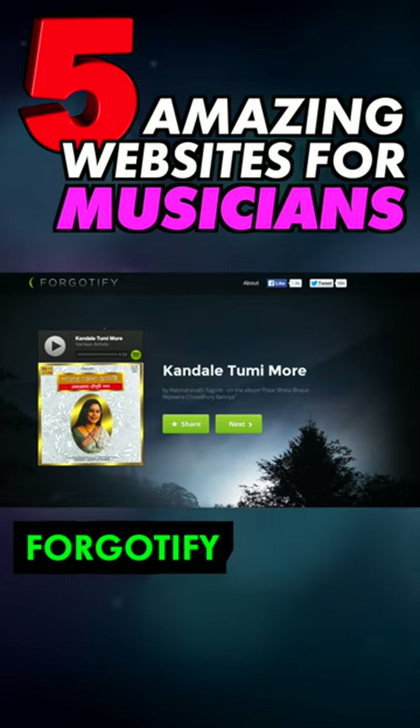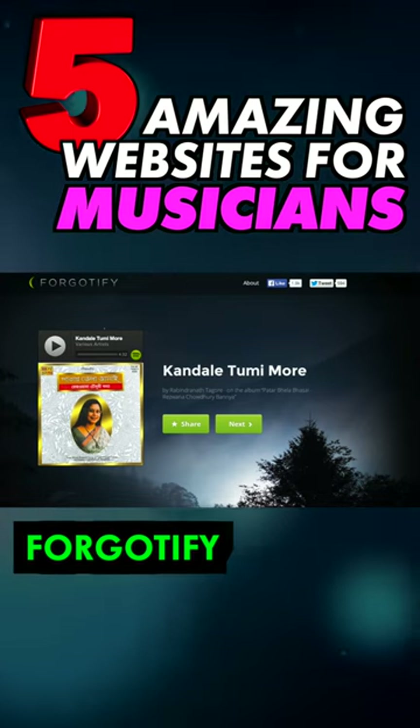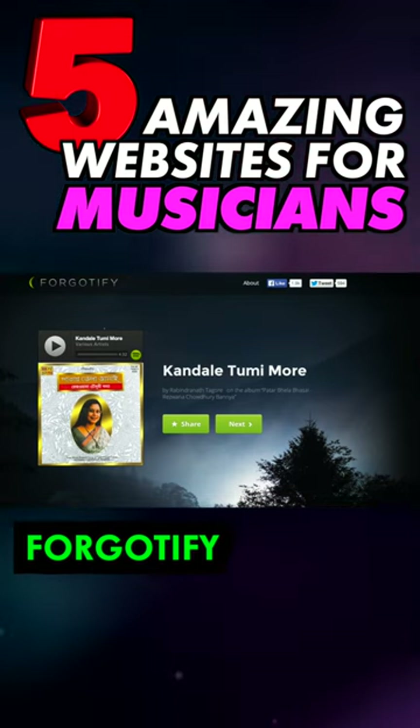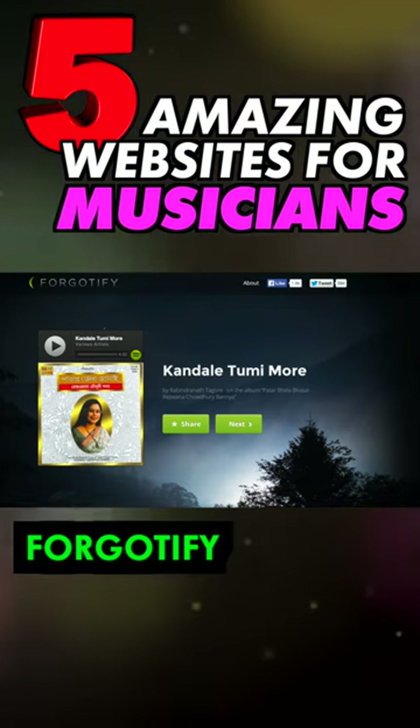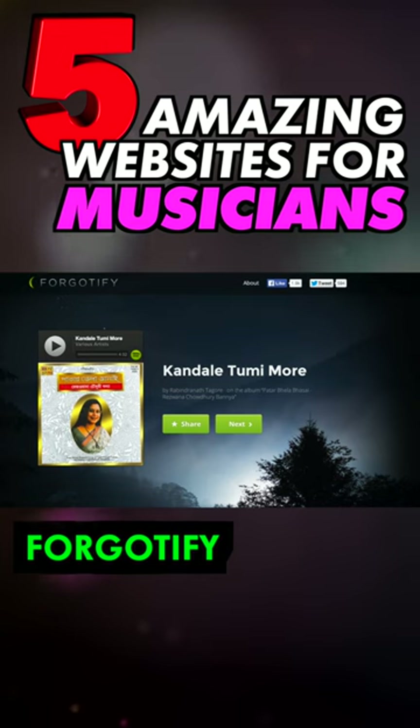Looking for instant musical inspiration? Try out Forgotify, as this site trawls Spotify for unplayed tracks and randomly plays them. Granted, many of these tracks are just plain bad, but often Forgotify serves up some hidden gems.